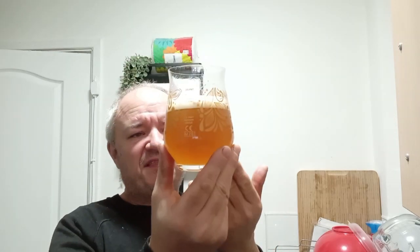I'll probably get some of the bottle condition sediment in there. We've already seen it was crystal clear, but with bottle-conditioned beers, 99% of the time there's going to be a slight bit of sediment. To be fair, it still looks quite clear.